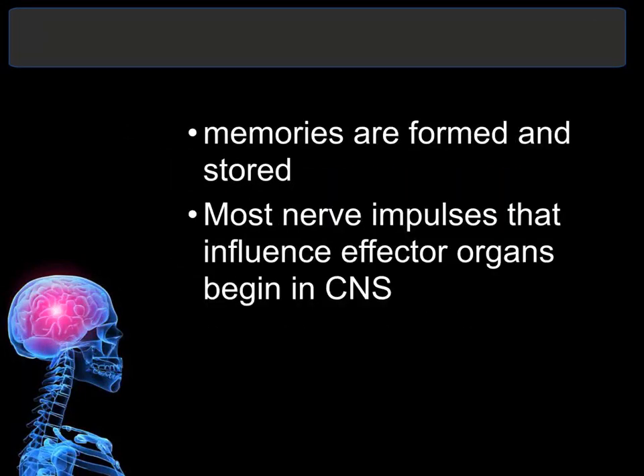The spinal cord's main function is to serve as the connection between the nerves of the rest of the body and the brain — it's the relay, like a highway of information going up and down from the brain to the rest of the body. The brain is also the starting point for most of the nerve impulses that carry out the motor function. Most nerve impulses that influence the effector organs begin at the central nervous system.